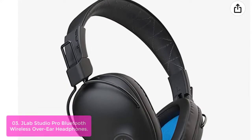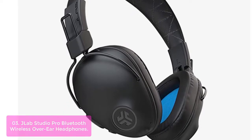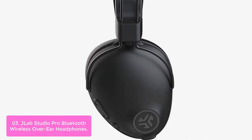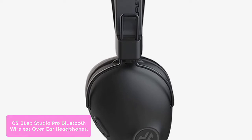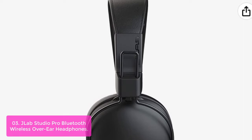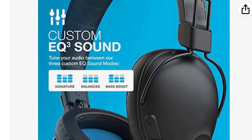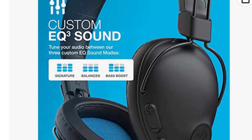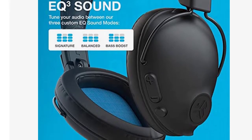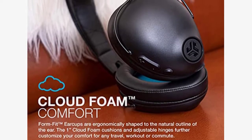List number 3: JLab Studio Pro Bluetooth Wireless Over-Ear Headphones. This model features a completely wireless design with a neodymium driver for quality sound. FormFit earcups are ergonomically shaped to the natural outline of your ear, and the cloud foam cushions and adjustable hinges further customize your comfort for any travel, workout, or commute. Built for everyone, with smooth sliding metal adjustments and a feather-light build. With 50-plus hours of wireless playtime via Bluetooth 5, you can go all day without anything stopping you.